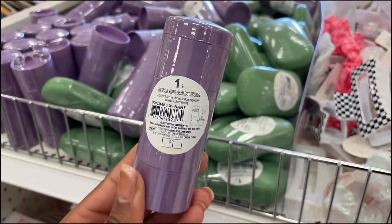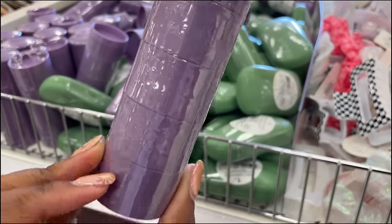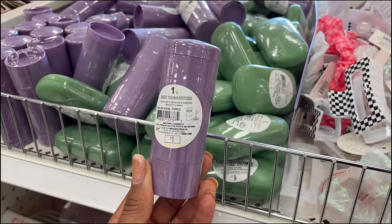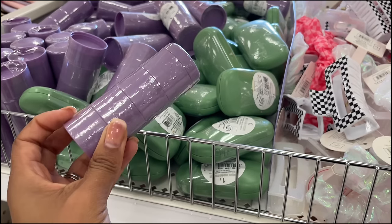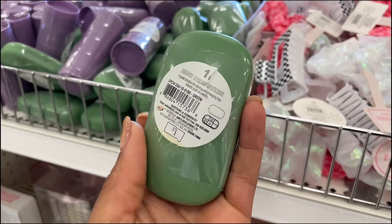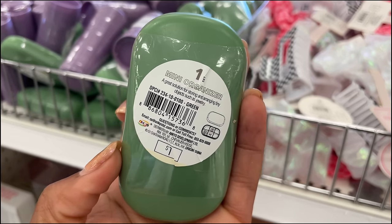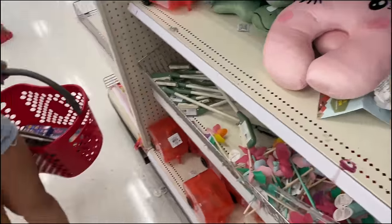They have mini organizers — this one is purple for one dollar. It has four stacks so you could put vitamins or pills in there for on the go. They also have one in green.